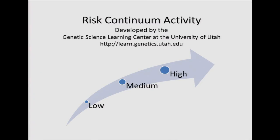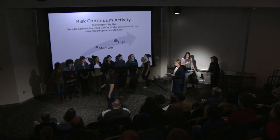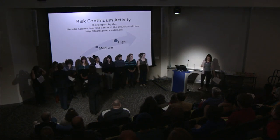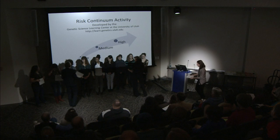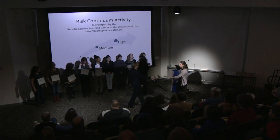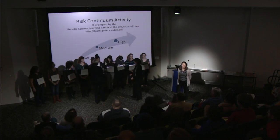Now we're going to do an interactive activity. This activity will help us understand risk for common diseases like type 2 diabetes. We're going to represent a continuum based on genetic risk. People on the far left have a high risk because they have two or more close relatives with diabetes. In the middle are those at medium risk with one close relative.